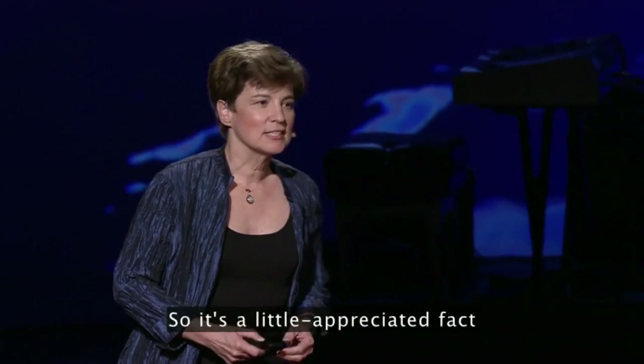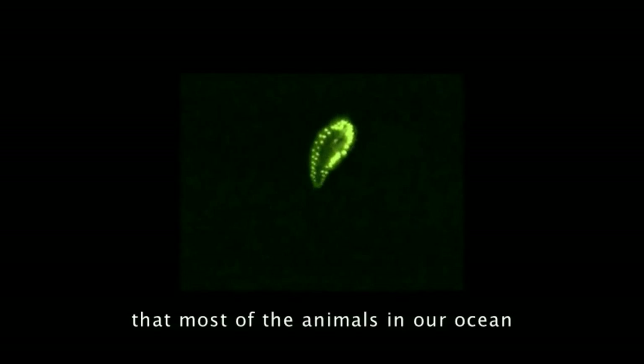It's a little appreciated fact that most of the animals in our ocean make light.